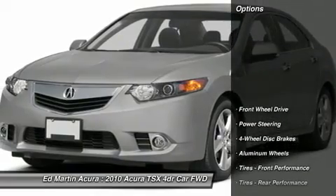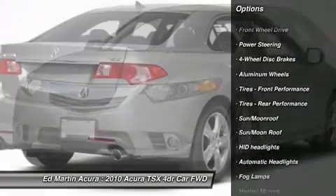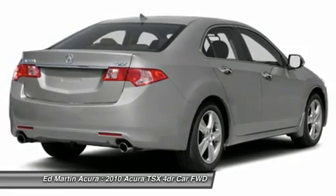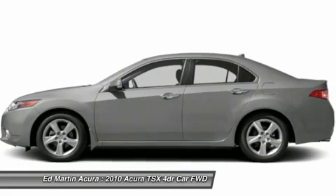Here are some of this vehicle's great options: steering wheel audio controls, power passenger seat, power steering, adjustable steering wheel, four-wheel disc brakes, keyless entry, aluminum wheels, floor mats, cruise control, auto-dimming rear-view mirror, PPO.